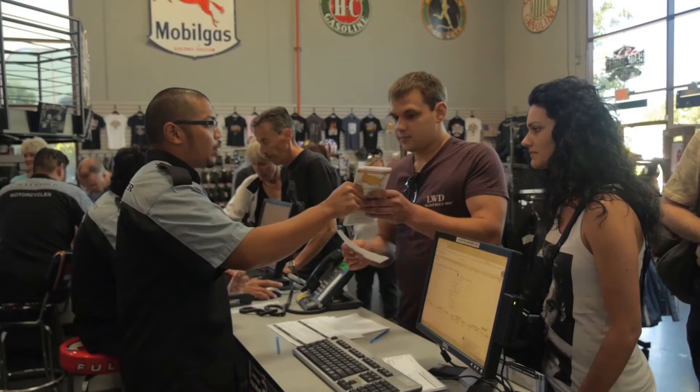Hey guys, Shawn here with Eagle Rider. I just want to say on behalf of the entire company, thank you so much for allowing us to be a part of your dream motorcycle experience. We couldn't be more pleased to share the road with you. Let's take a few minutes — I'd love to show you around our LAX location.